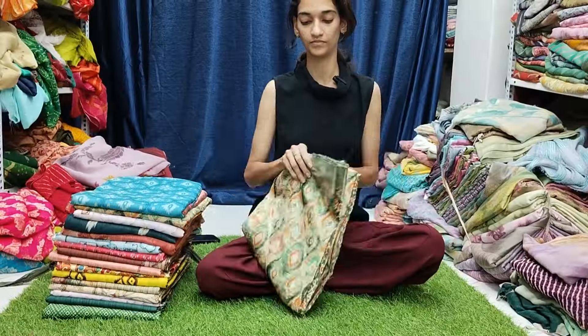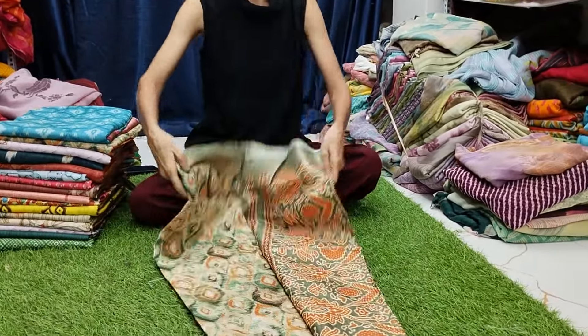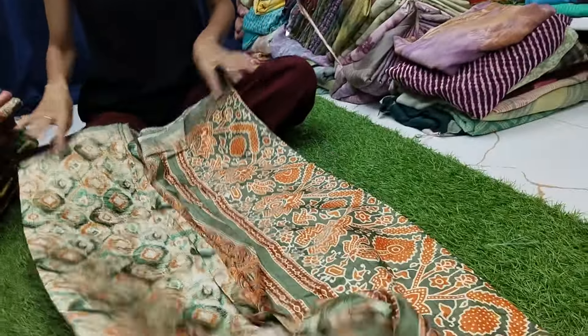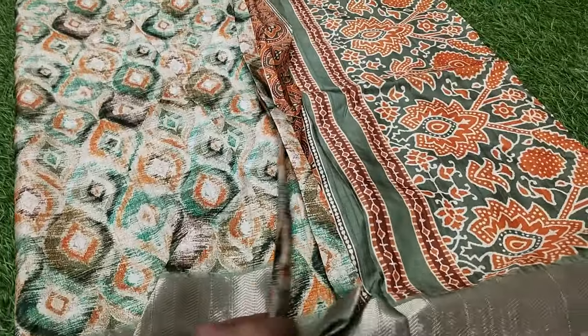Blouse comes with this. The market price range is Rs.1,300 to Rs.1,400, but for us just Rs.650.